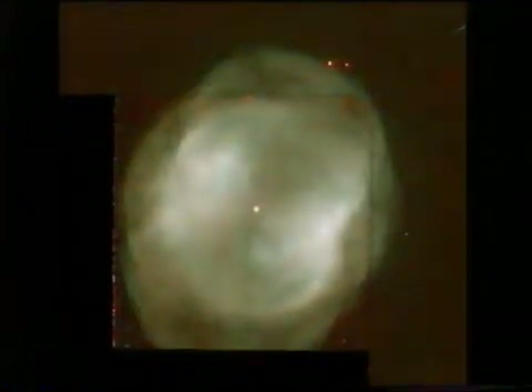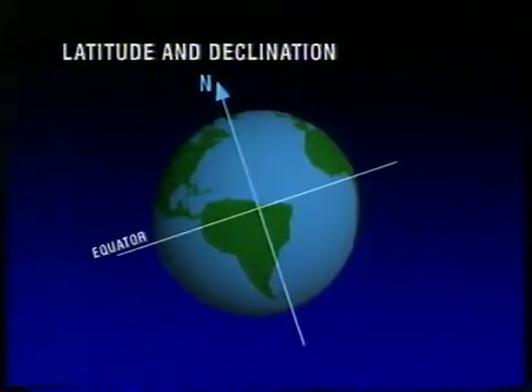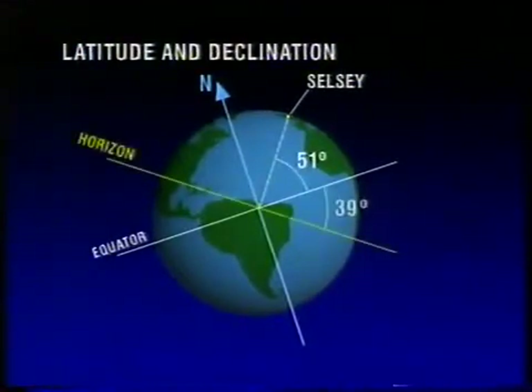Declination is the equivalent of latitude. Therefore, the north pole is declination 90 north, and the south pole declination 90 south. I live in Selsey at declination 51 degrees north. Take 51 away from 90 and you get 39. Therefore, from my observatory, in theory, I can see down to declination 39 degrees south — actually not quite that close to the horizon, but basically I can.